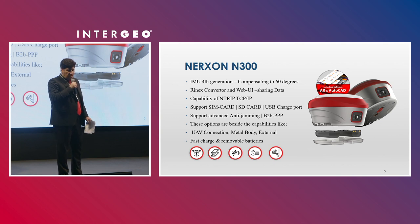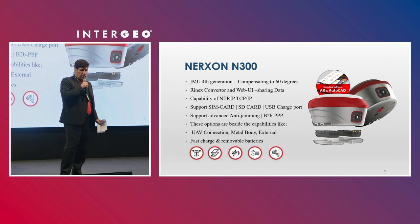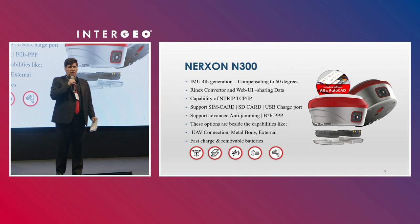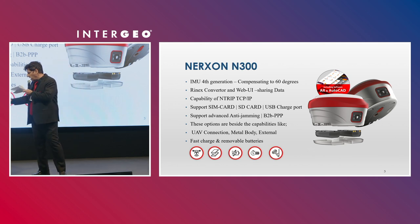The N300 also supports advanced anti-jamming. Additionally, it features UAV connection capability and a metal body made from an aluminum-magnesium alloy, along with external fast charging and removable batteries.